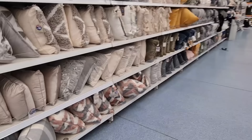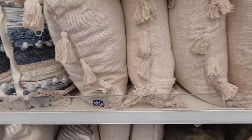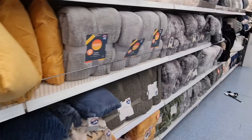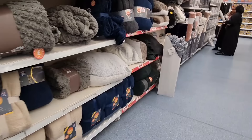Back to the cushions now. They tend to be around £10. These are like a multiple type here — I do like these, £10. I never used to like tassels but I don't mind them so much now. Lots of throws in as usual and they've got a sale section on some of them.